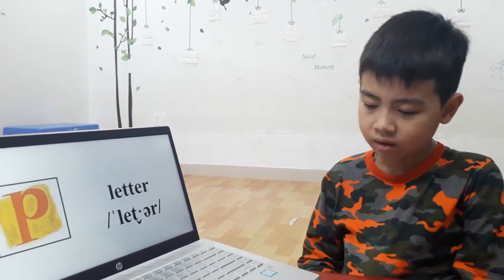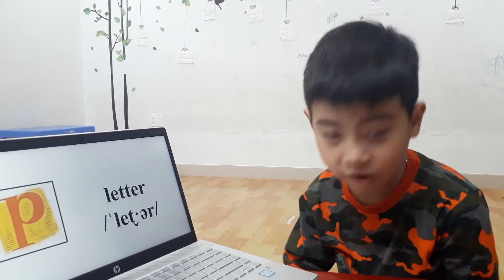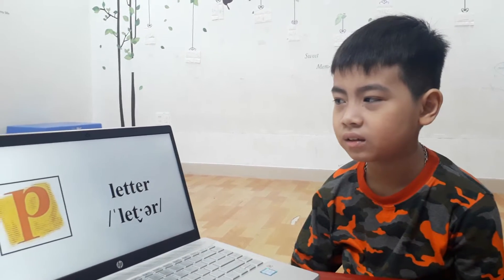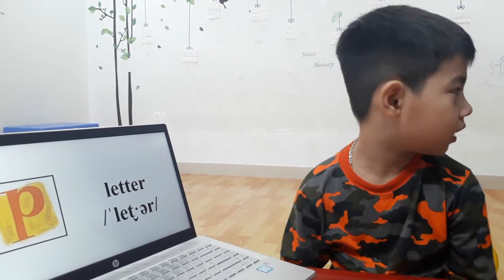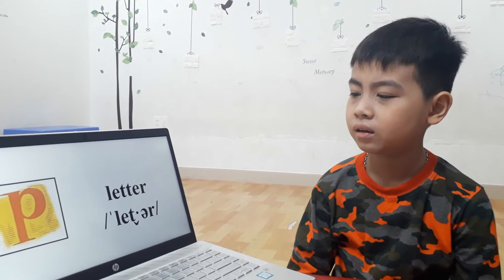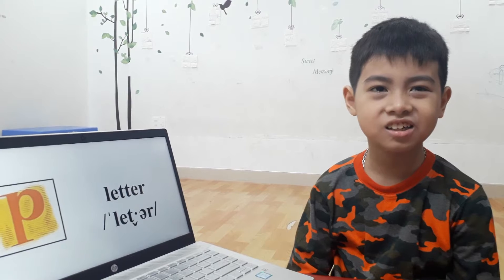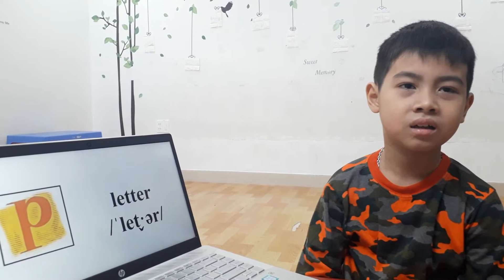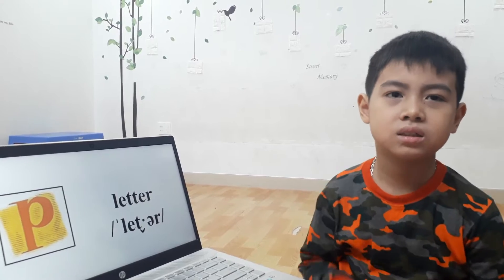What animals do you like? I like dogs. And what kind of food do you like? I like chicken. Do you like pizza? Chicken.